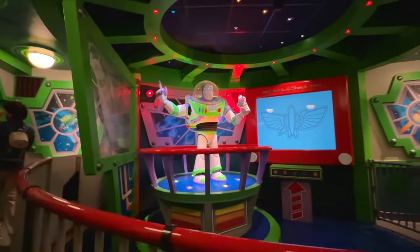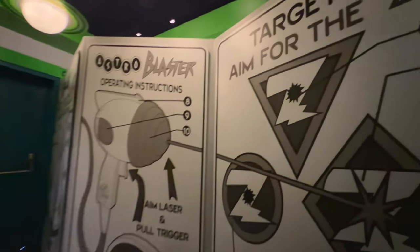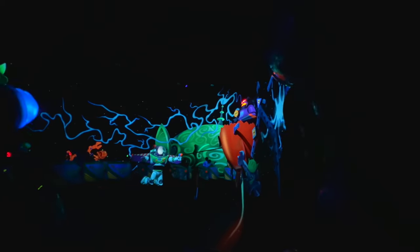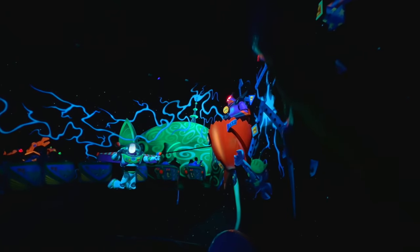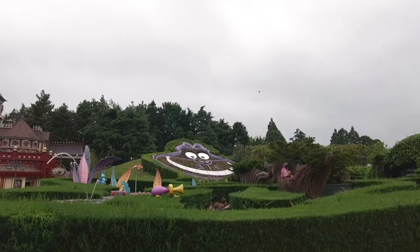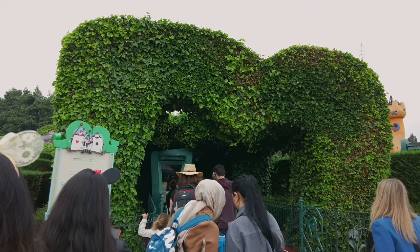First we started off at the Buzz Lightyear Laser Blast — they do have that one in California. It's the one where you shoot lasers. For some reason I completely suck at that game — I don't know where I'm shooting and I got the lowest score out of all of us. Then after that we went to the Alice in Wonderland section with this maze, which was really cool to walk through — felt like you were in Alice in Wonderland.